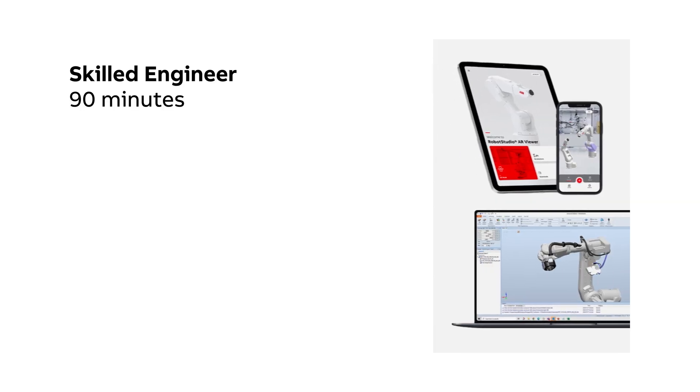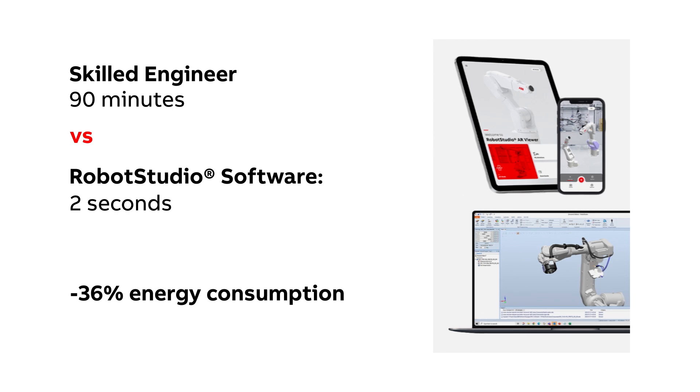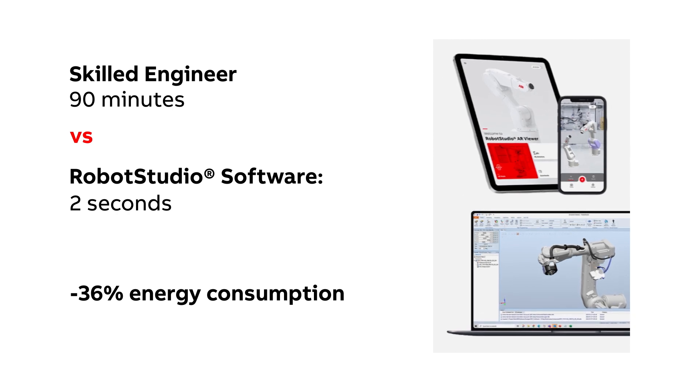Our Robot Studio software can automatically analyze and plan a robot's action within two seconds, something that would take a skilled engineer around 90 minutes manually. The movements it generates are so efficient that they can almost halve the cycle times and lower the energy consumption by more than 30%.